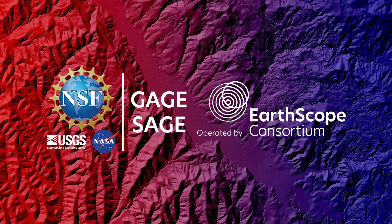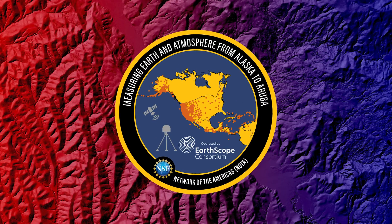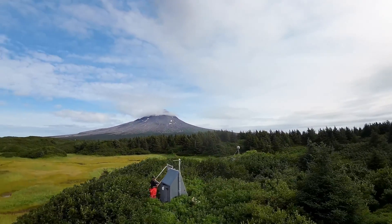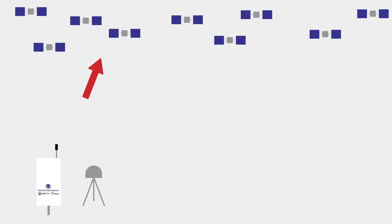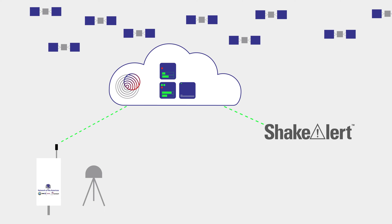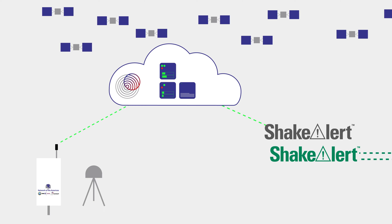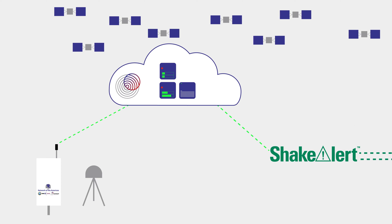EarthScope, as the operator of the National Science Foundation's GAGE Facility, maintains a number of these GPS stations as part of the Network of the Americas. This network is used to study plate tectonics, earthquakes, and many other earth processes. Real-time data processing and upgrades to use additional GNSS satellites have improved its ability to rapidly detect earthquakes. The newly designed data system streams this data to the ShakeAlert Processing Center, and GPS stations are now actively contributing to the delivery of alerts.